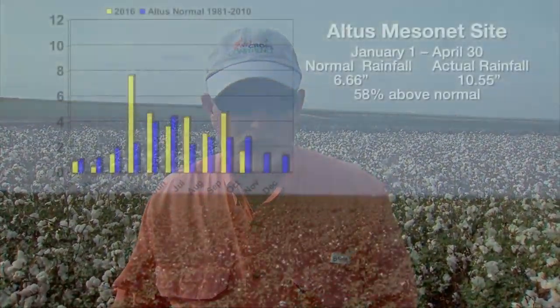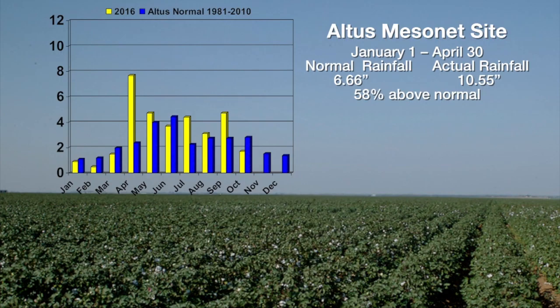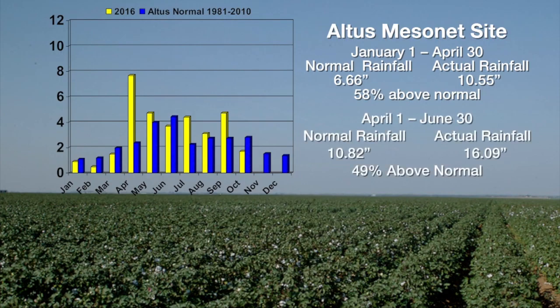I can walk into a lot of fields in a lot of years and find it. But what happened this year was that we had a very wet July period and on into August. We had very cool temperatures, and of course this bacteria likes cooler than normal and more humid than normal conditions, and we certainly had a lot of that this year.